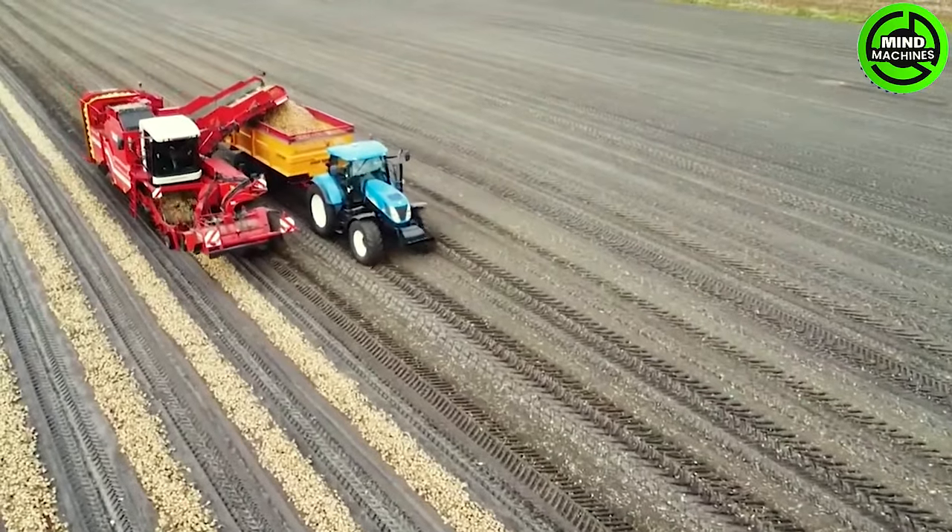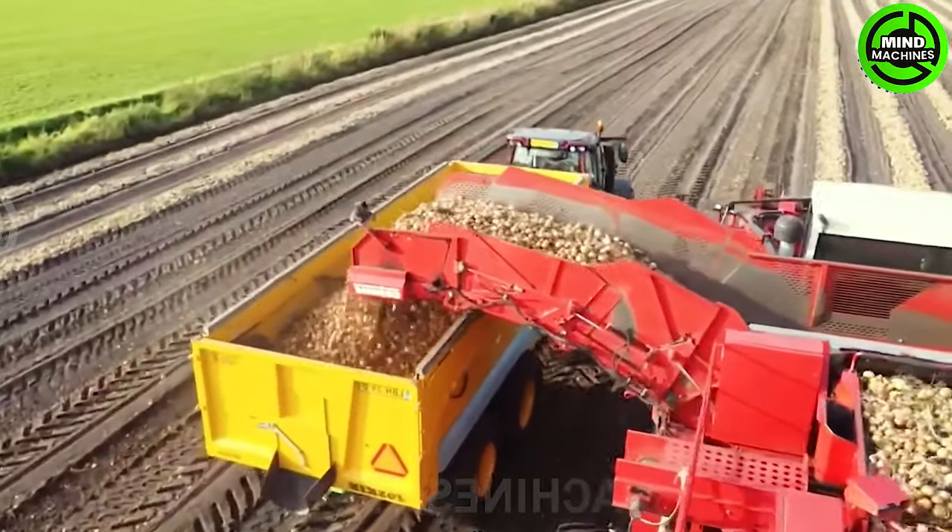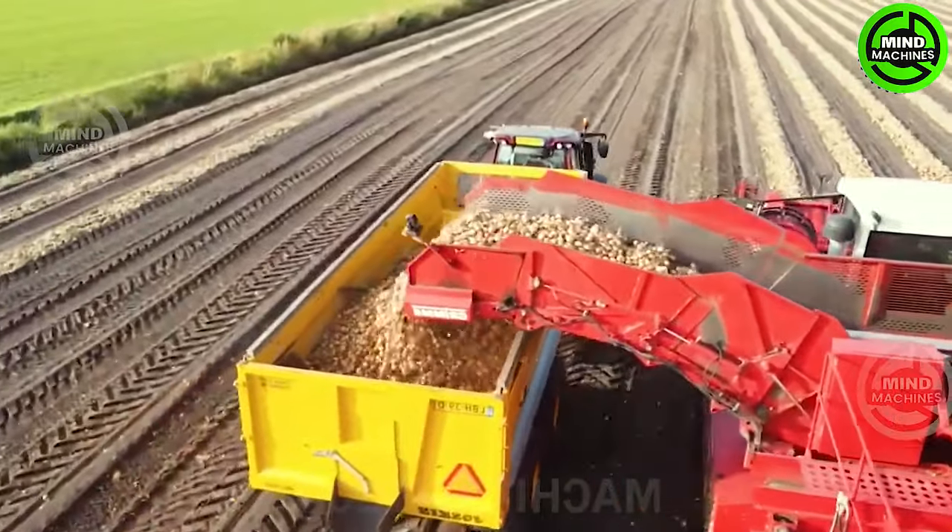The onion harvester efficiently collects onions, streamlining the harvesting process and ensuring a quick and effective harvest of this essential vegetable.